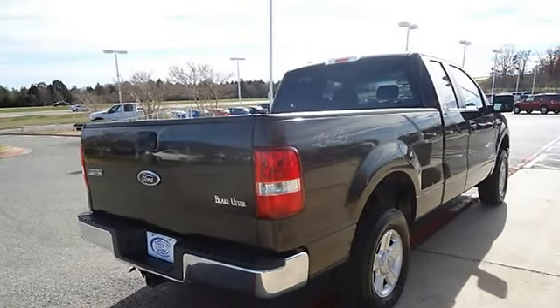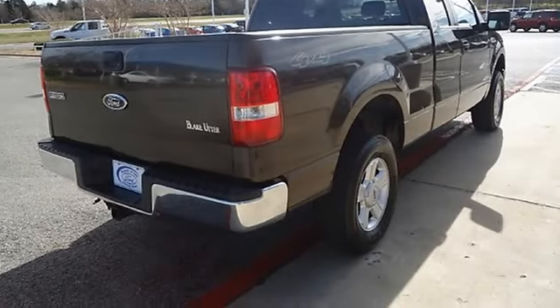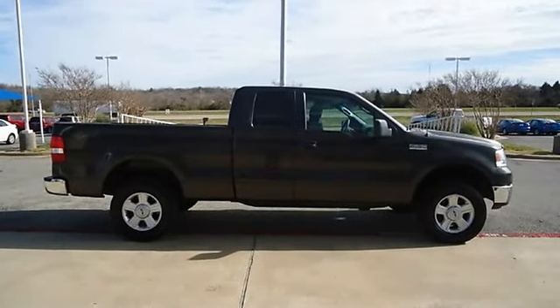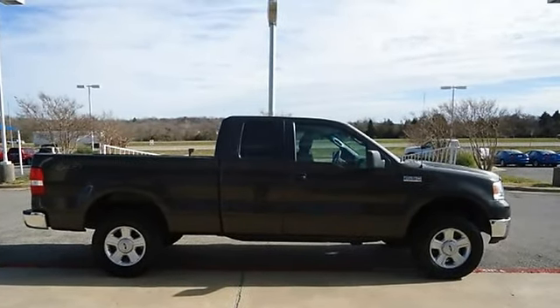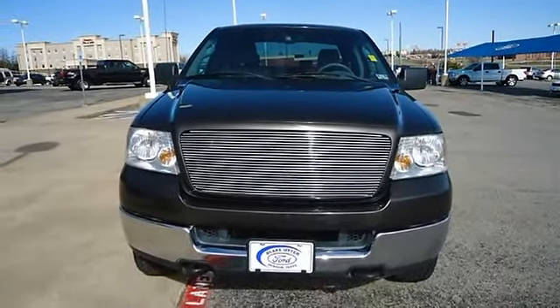Almost new tires. The mileage is consistent with a truck of this age — 100% AutoCheck guaranteed. Very clean interior. All electronic components in working condition. All interior components are in good working order.